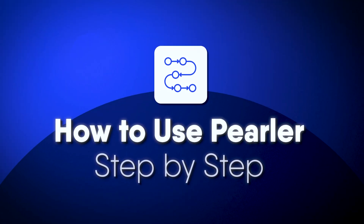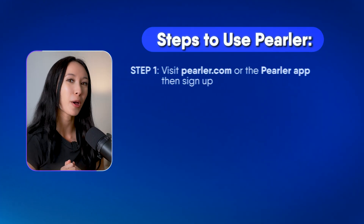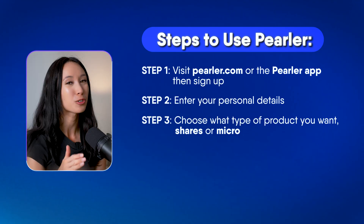And now the moment you've been waiting for — here's exactly how to invest step by step. If you'd like to try Perla for yourself, you can use my code QUEENY for a $20 credit. Getting started with Perla is super easy. You just need to fill out your details and create an account, and you can choose the type of product you want — for example, shares or micro.